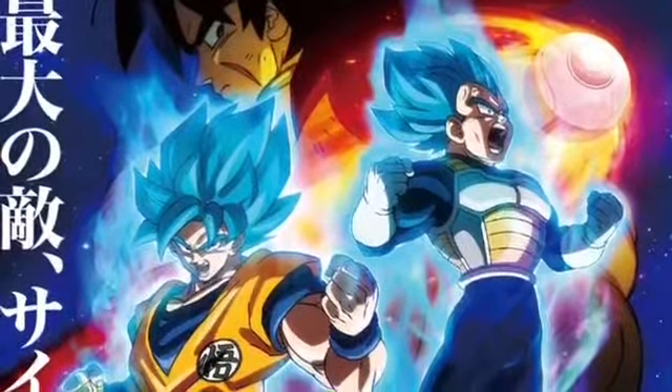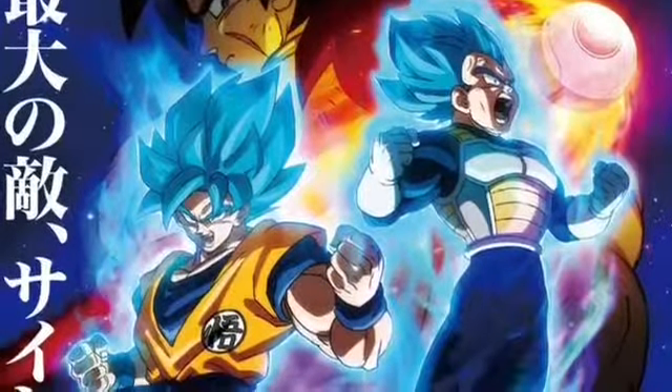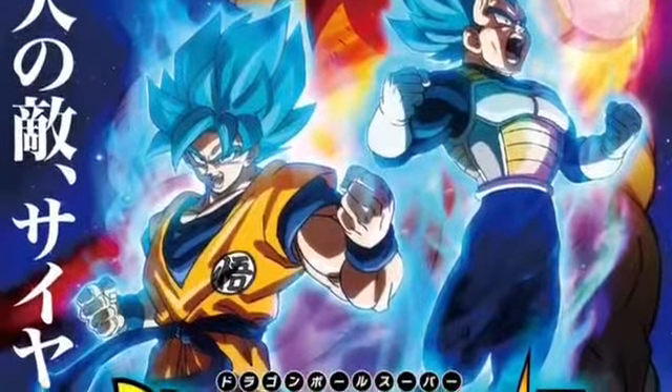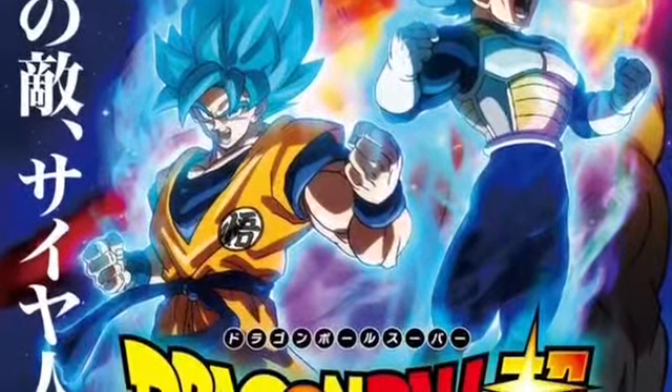All right, guys. We're back again real quick. I know I just did another video not too long ago. This one is going to be about Broly's powered-up black-haired stage.